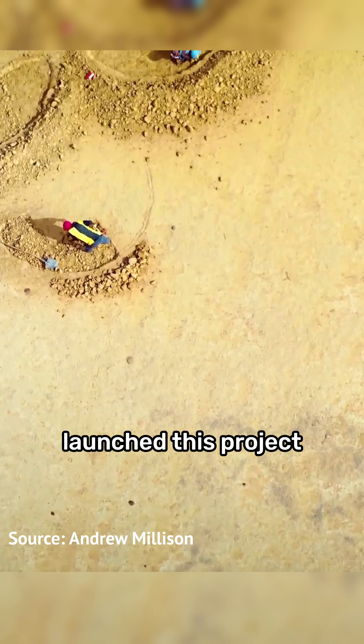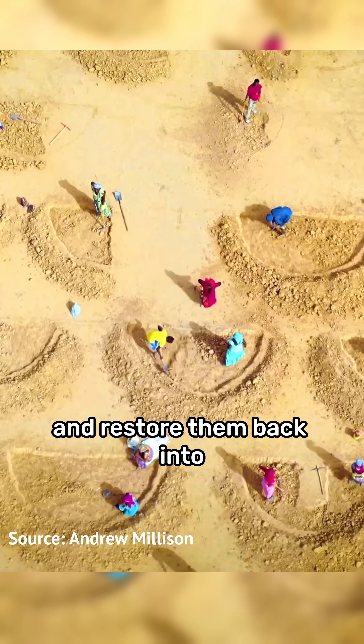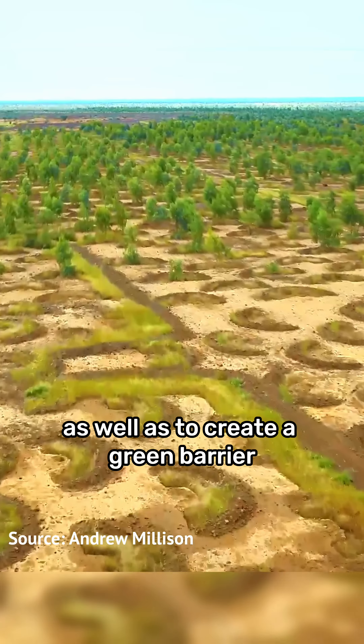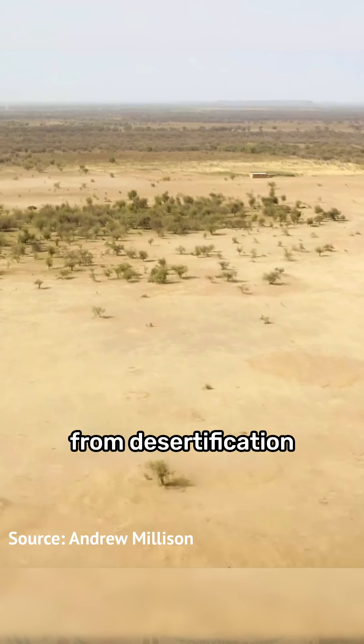The UN Food Program launched this project to show that we can take even the most degraded areas and restore them back into food-producing ecosystems, as well as to create a green barrier to protect a region called the Sahel from desertification.